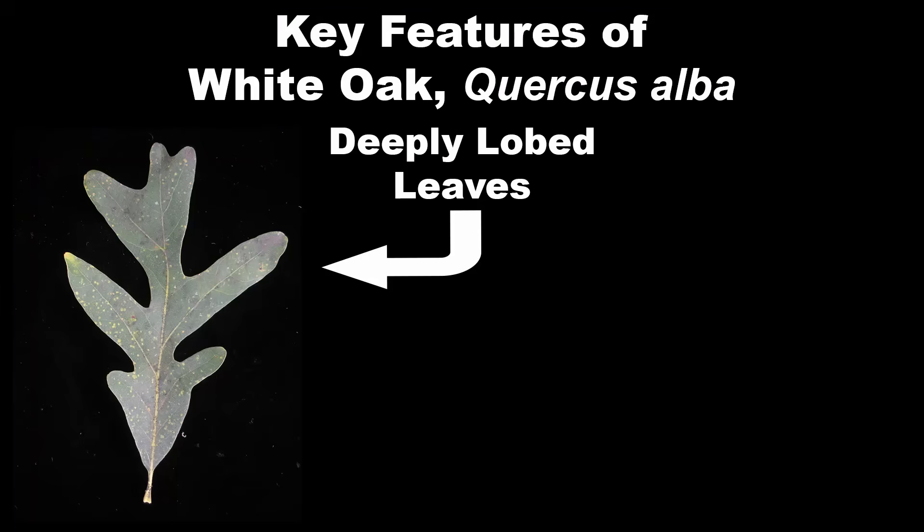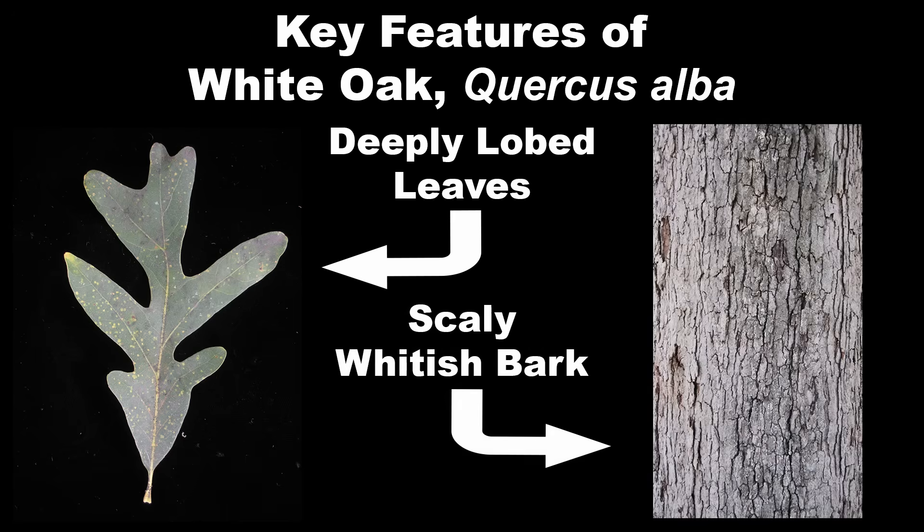Key features for quickly identifying white oak are the combination of its distinctive, deeply lobed leaves and the scaly whitish bark.